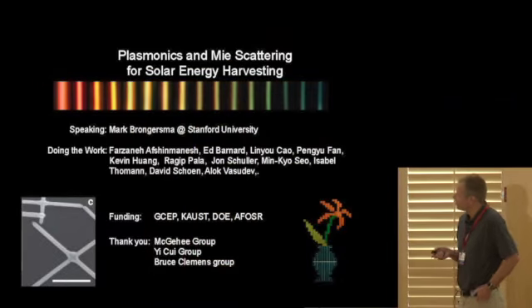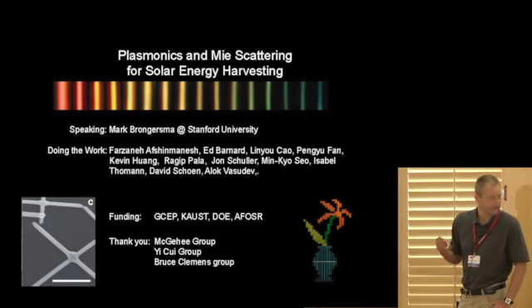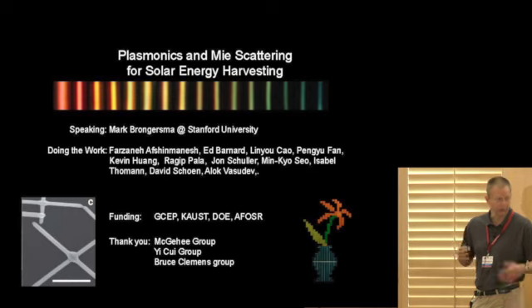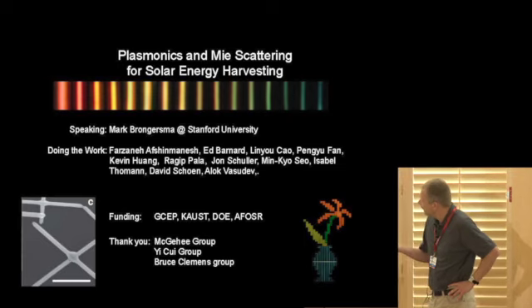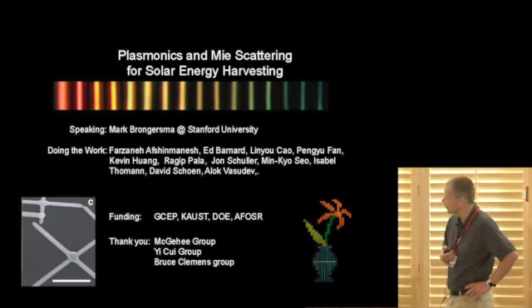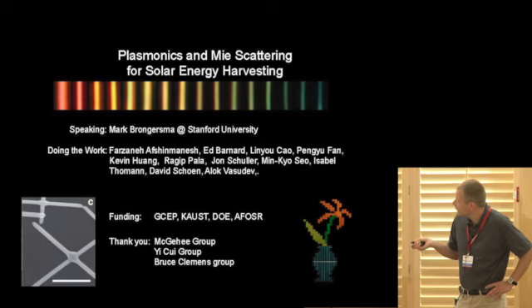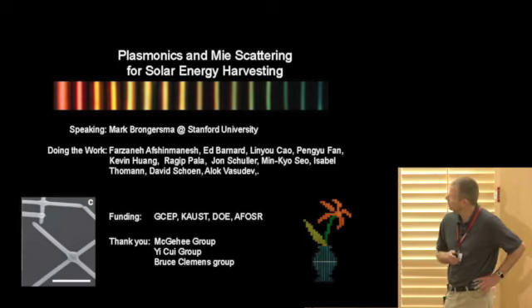Also light scattering from very high refractive index semiconductor nanostructures. Before I start, I want to thank all the students that have been involved in this project and also the funding over the years, which for me initiated with GCEP. It was a very transforming experience to work with GCEP — I never worked on solar before and GCEP really got me into the solar energy game. Also later we got funding from KAUST, DOE, and Air Force to develop solar cells. I'd also like to thank great collaborations with Mike McGehey's group, Ichwe's group, and Bruce Clemens' group.